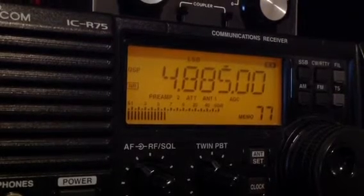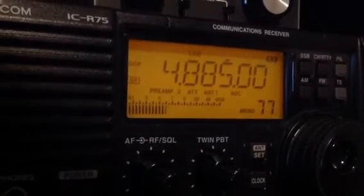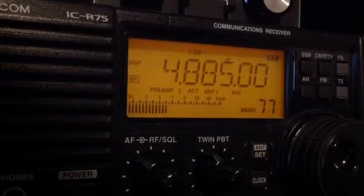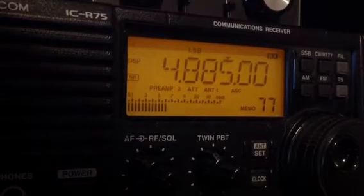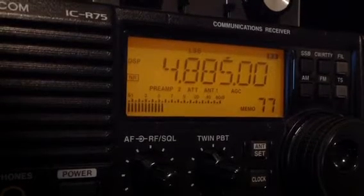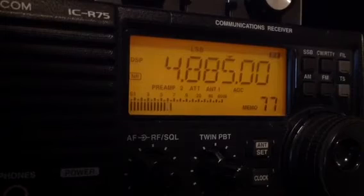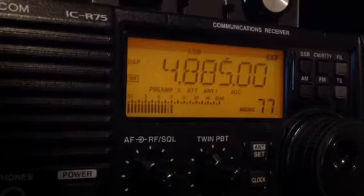Last year when I was trying to copy that station, I couldn't copy at all, or maybe I was able to copy some days if I was lucky. It was a real struggle to even get a glimpse of the signal on the band. I don't know whether it's the band conditions or maybe my antenna is working better — these days it seems to be a lot better now.